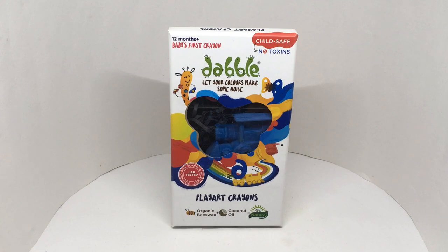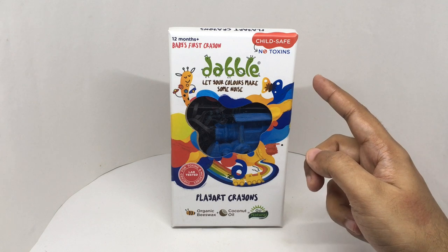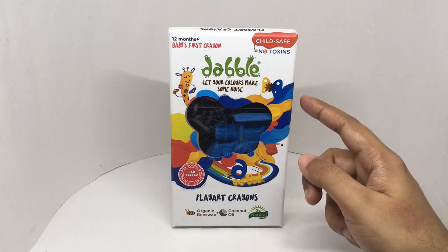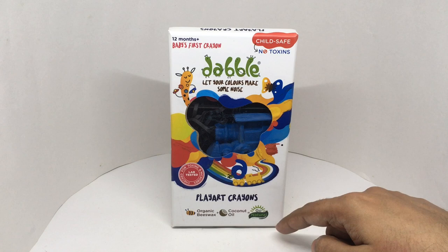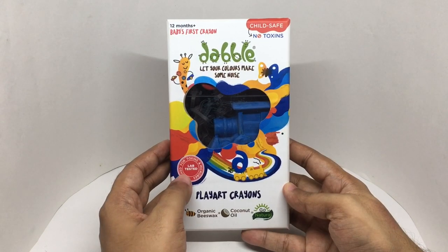Let's take a look at these crayons. These are Dabble, child safe, no toxins — let your colors make some noise. Made of organic beeswax and coconut oil, go natural. Lab tested, checked for toxins and microbes.